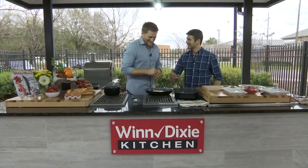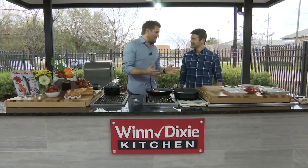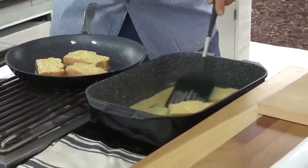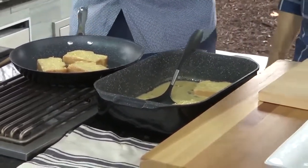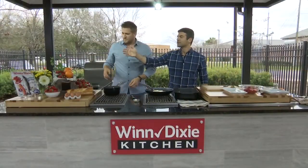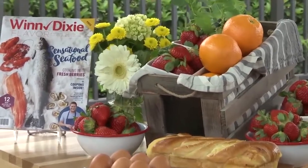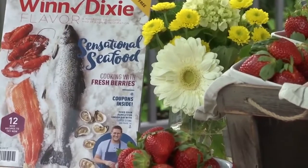This is so easy — cream, milk, eggs, mix it together, brioche goes in, and the results are just incredible. No microwave French toast can taste anything like this. And speaking of this recipe, it's going to be in Flavor magazine, along with more recipes on berries, tips, and savings. Such a great resource — as you're walking out just pick up Flavor magazine.